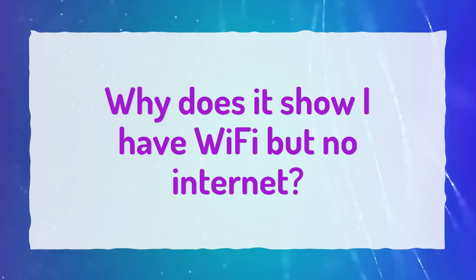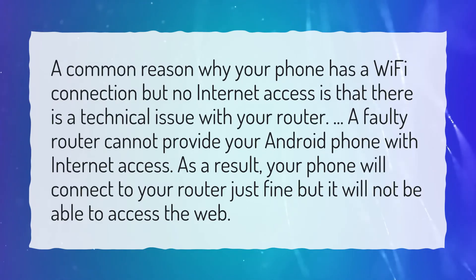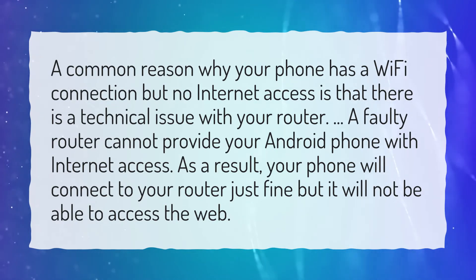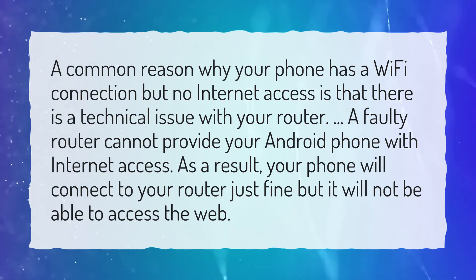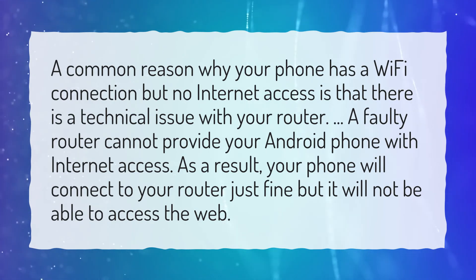Why does it show I have Wi-Fi but no internet? A common reason why your phone has a Wi-Fi connection but no internet access is that there is a technical issue with your router. A faulty router cannot provide your Android phone with internet access. As a result, your phone will connect to your router just fine but it will not be able to access the web.